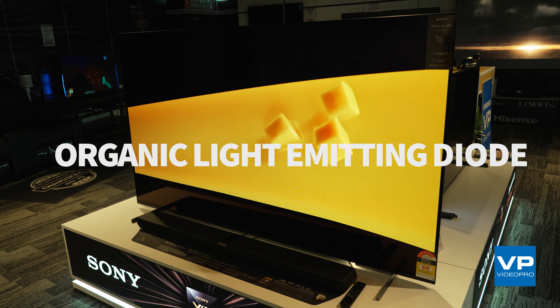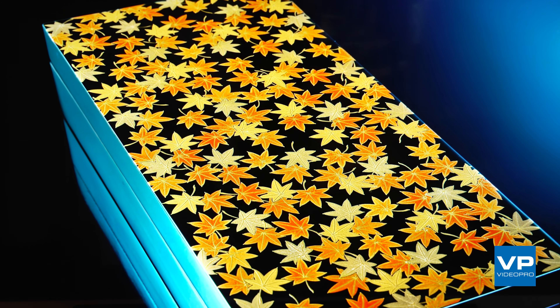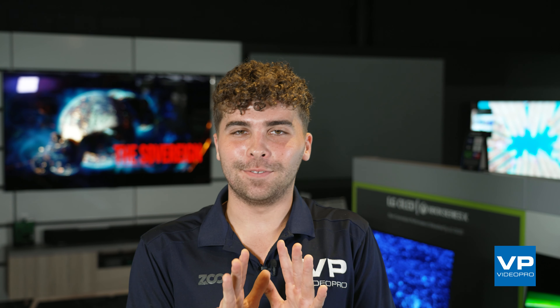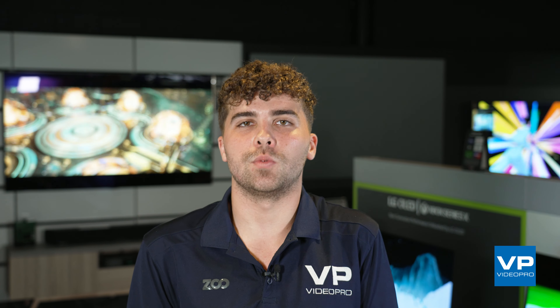Let's start with OLED, which stands for Organic Light Emitting Diode. OLED televisions are known for deep blacks and rich colours. Each pixel on an OLED TV is individually lit, which means it can produce perfect blacks by turning off the individual pixels. This makes for a fantastic contrast ratio, which is especially great for watching movies and TV shows with dark scenes.